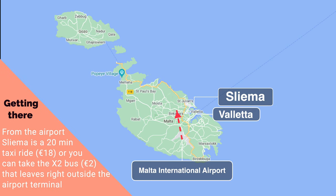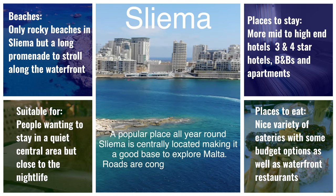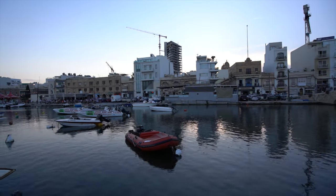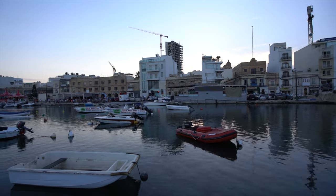Sliema. Starting life as a small fishing village, Sliema is now a bustling town with a distinctive feel. Old buildings blend with new apartment buildings and office complexes. A good choice for singles, couples, or groups that want to be close to all the action, with pubs, bars, restaurants, clubs, and cafes lining the promenade that stretches to St. Julian's, where the best nightlife in Malta is to be found.